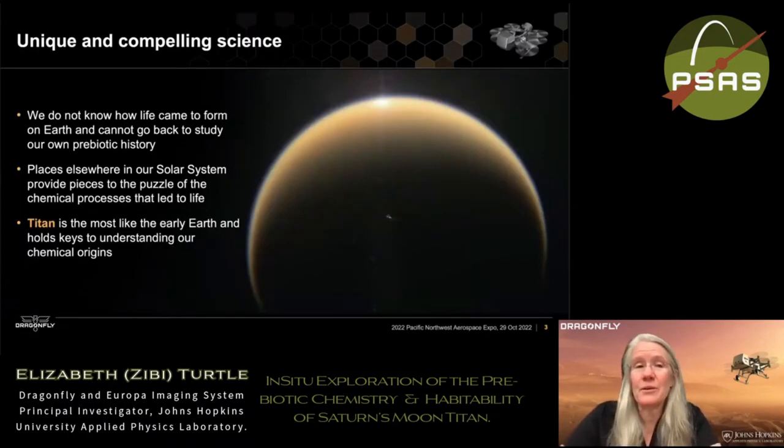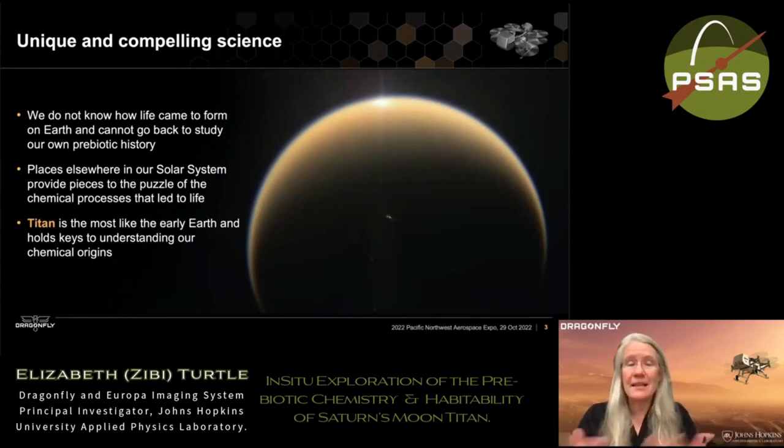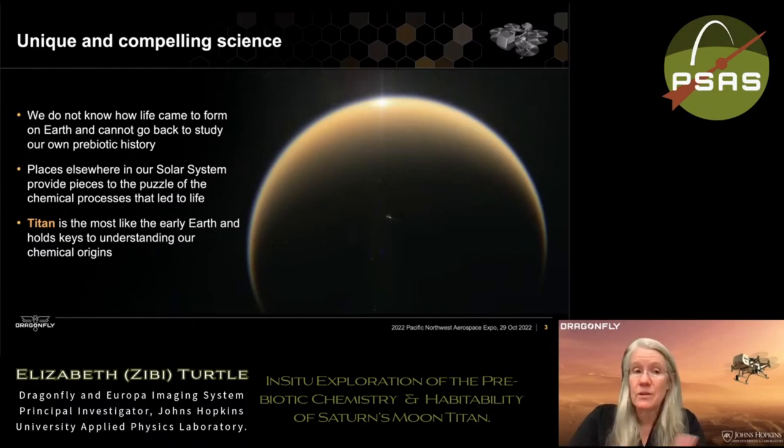So why do we want to go to Saturn's moon Titan? We don't know how life came to form on Earth, and it's very difficult to study our prebiotic history because biology is overprinted on all of that. So we look to other places in our solar system that can provide clues to the processes that ultimately led to life here on Earth. And in many ways, especially chemically, Titan is most like the early Earth, and so it holds important keys to understanding our chemical origins.